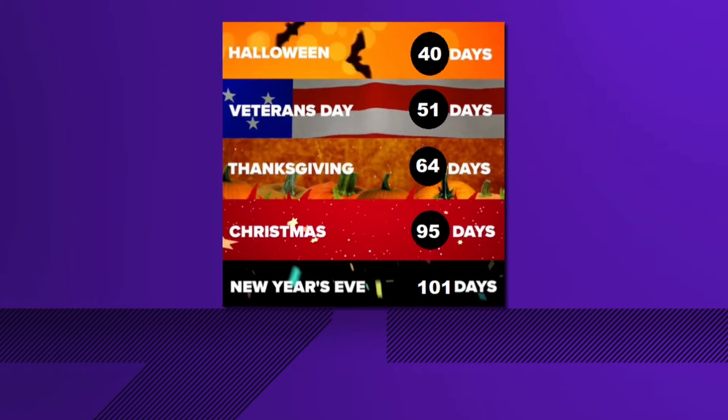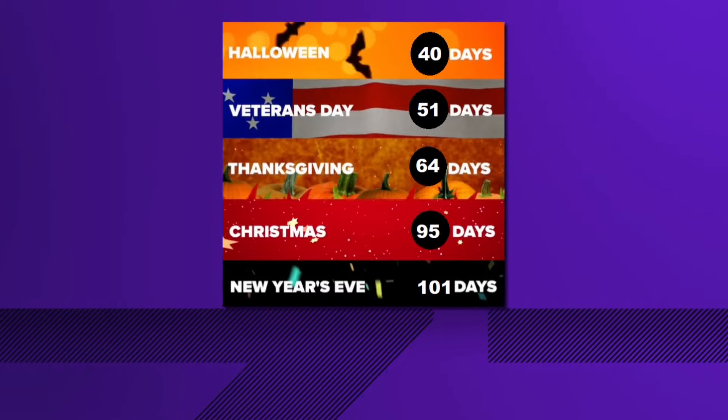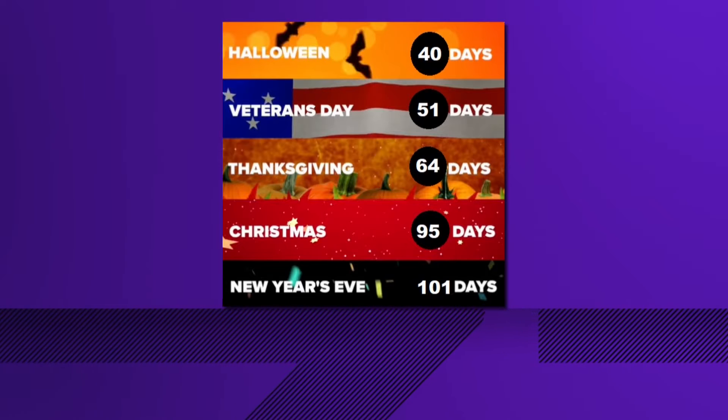We know fall officially begins tomorrow. But this is what the rest of the year looks like, my friends. When you look at the countdown of holidays, it's like we are running out of year. The one I want to zero in on is Christmastime. I want to know if anybody at this table has bought at least one Christmas present.